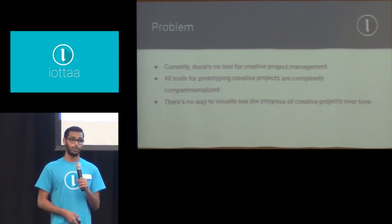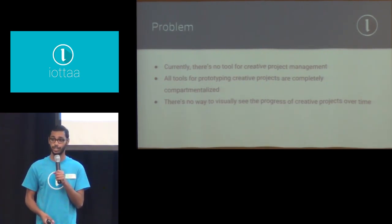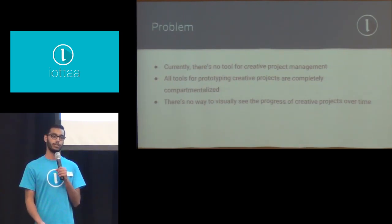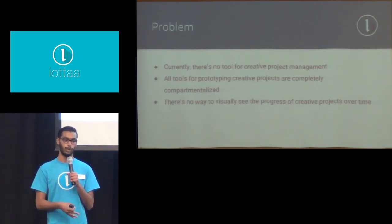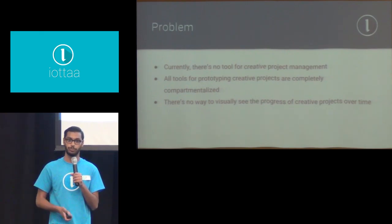Let me articulate the problem completely. There's no one tool for creative project management — in other words, no tool that facilitates and promotes creativity when you're working on a project. There's also no tool that makes a cohesive and comprehensive work environment that consolidates a whole bunch of different tool suites into one. And there's no way to visually see your progress on a project over time. Those are the solutions I'd like to provide.